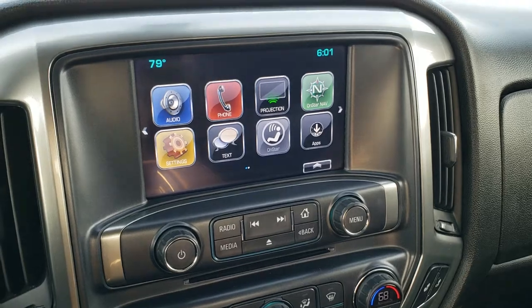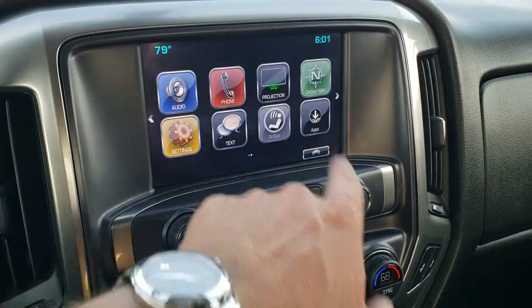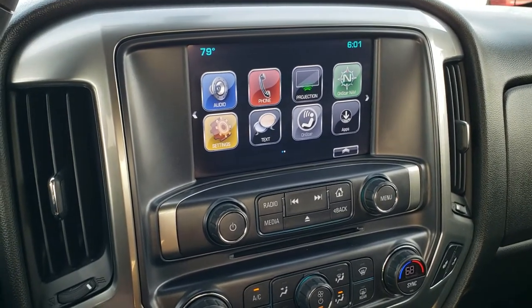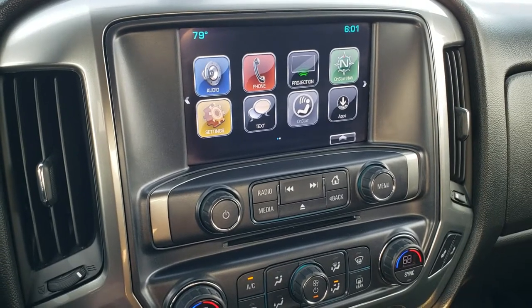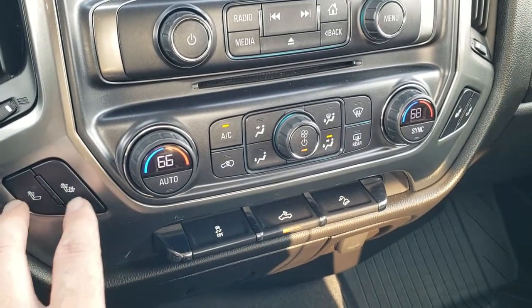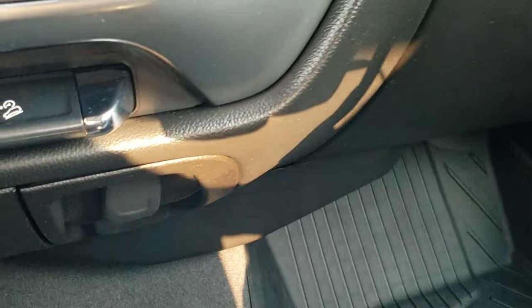You do get the Chevy MyLink system with AM, FM, and Sirius XM radio capabilities. It does come with Android Auto and Apple CarPlay — you can project your cell phone to the screen, and if you've got Waze, Google Maps, or another navigation program on your phone, you can use it right on the radio and control your phone through the radio. This is also where your backup camera is going to show up. We do have a CD player down here, dual climate control, all your other normal climate controls, heated seat buttons, stability control, and downhill assist control as well. You do get a 12-volt power point and a 110-volt 150-watt plug-in, plus a storage area there as well.